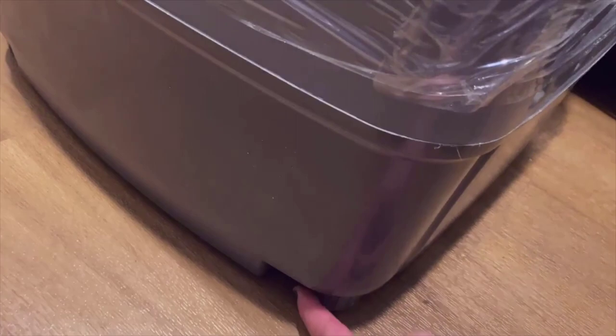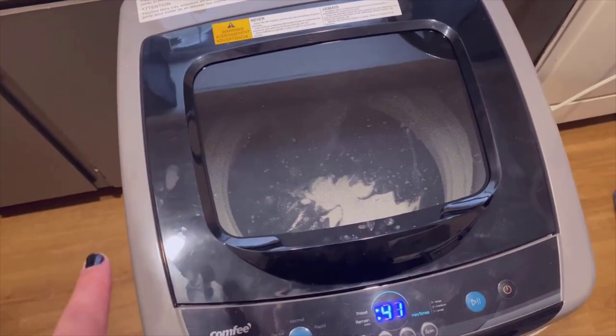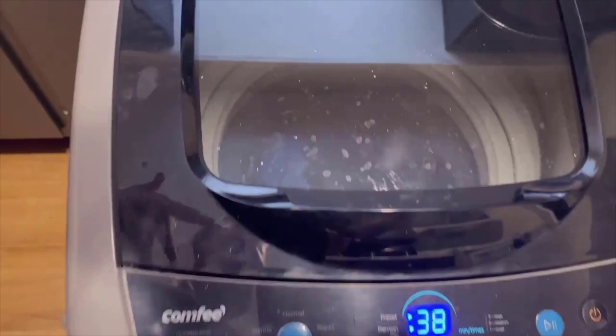The washer's small size and portability make it a great option for those who have limited space. Additionally, we found that the device is very easy to operate. Its LED display is intuitive and straightforward, and the multiple wash programs make it easy to choose the right one for your needs. The washer's compact size and portability also make it easy to move and store when not in use.